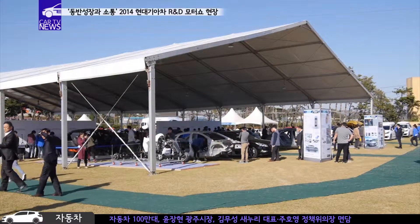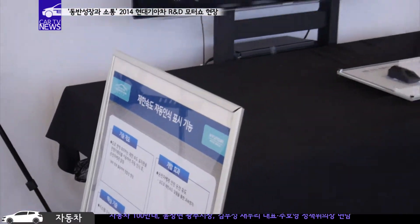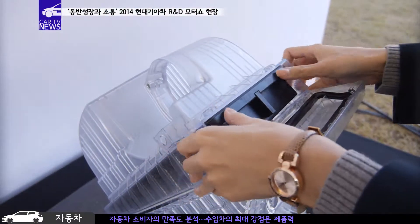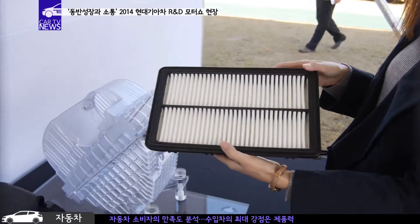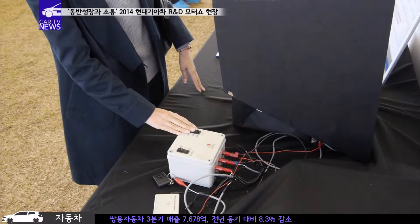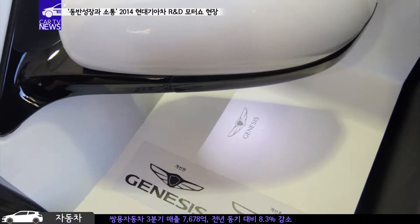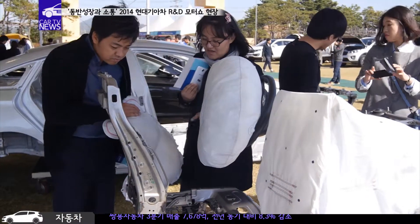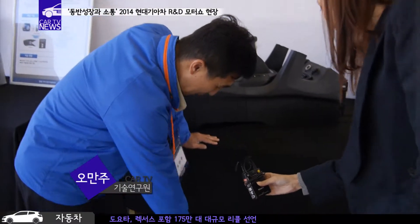바로 옆 신기술존에서는 제한속도 표지판을 자동인식해 운전자에게 알려주는 제한속도 자동인식 표시기능과 간편하게 필터만 교환할 수 있게 만든 서랍식 에어클리너, 그리고 반투명 소재를 적용해 비점등시에 보이지 않는 인비저블 램프와 선명한 로고를 구현해주는 퍼들 램프 등 다양한 기술들이 선보여졌습니다.